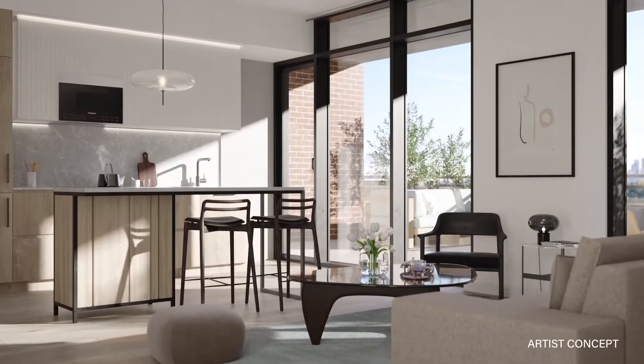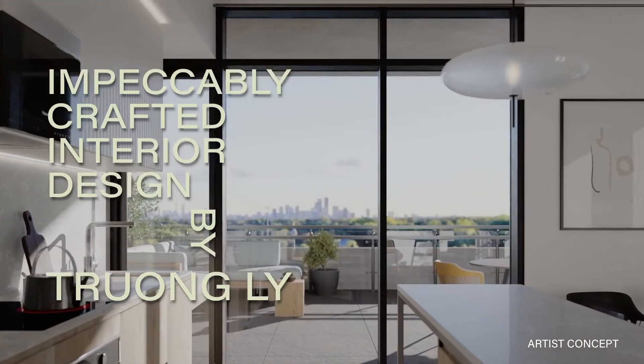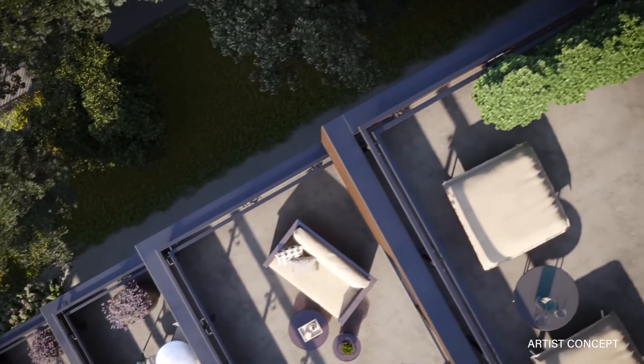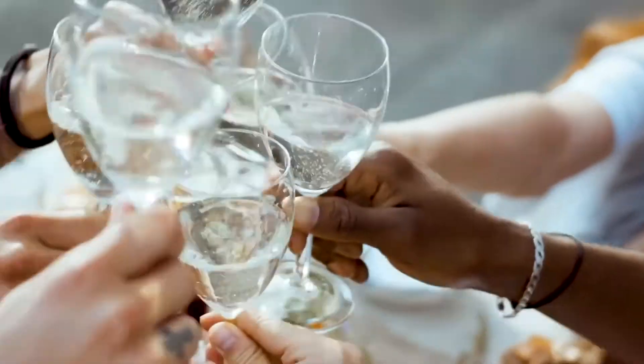Suites here will range from about 400 square feet to 1,200 square feet. We will have everything from one bedrooms up to three bedrooms. We also have large south-facing terrace suites that will have gas lines equipped on the terraces.